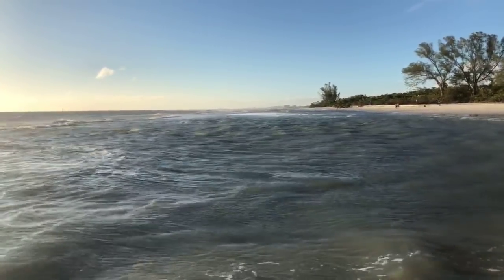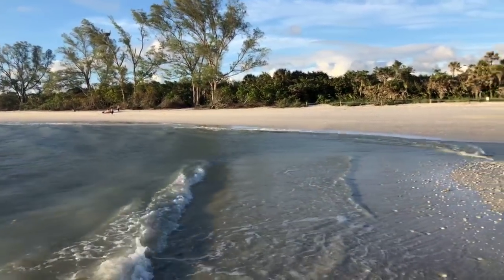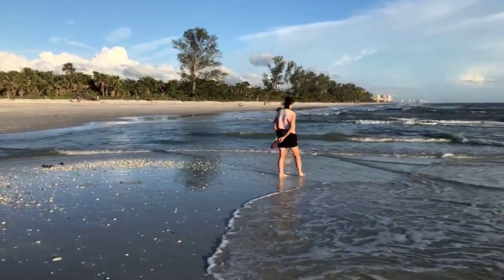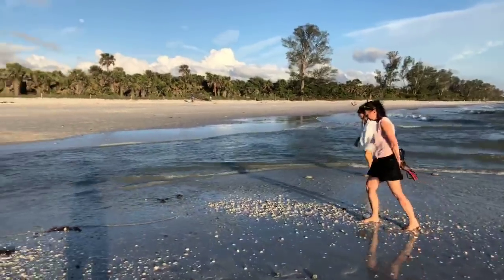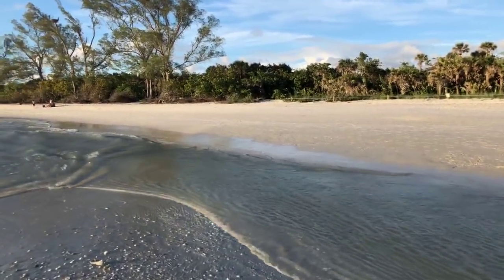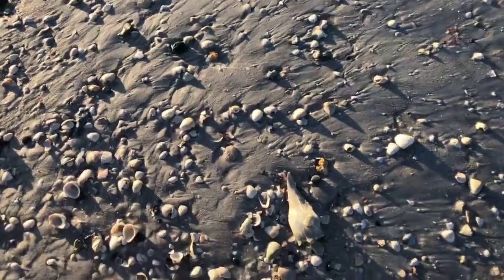I'm standing on the new sandbar just off of area four. You can see there's another one out there just to the north of me. The camera is not working well in this gimbal — the wind is so strong. But what a difference compared to this morning. I want to walk up the beach and see what happened up there. Still pretty rough, windy and rough, but how beautiful it has gotten.